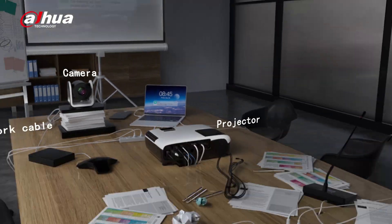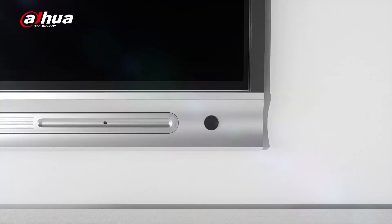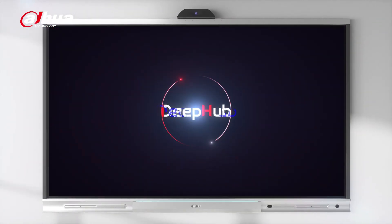A meeting of people or devices? It's time for a change to an easier and more collaborative way for daily work with the Dahua DeepHub.